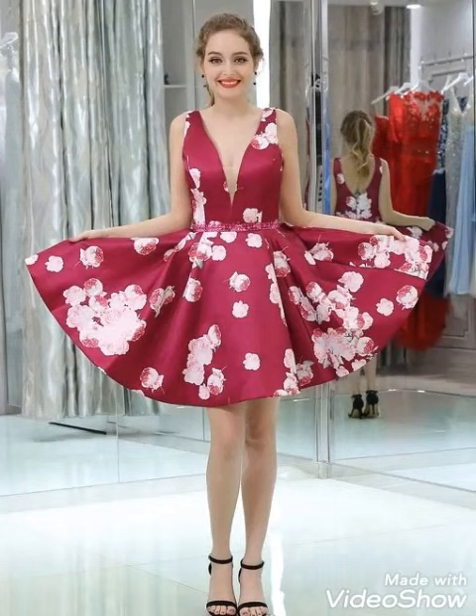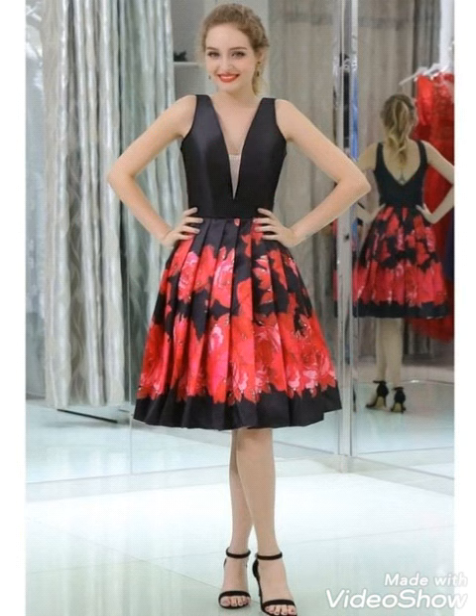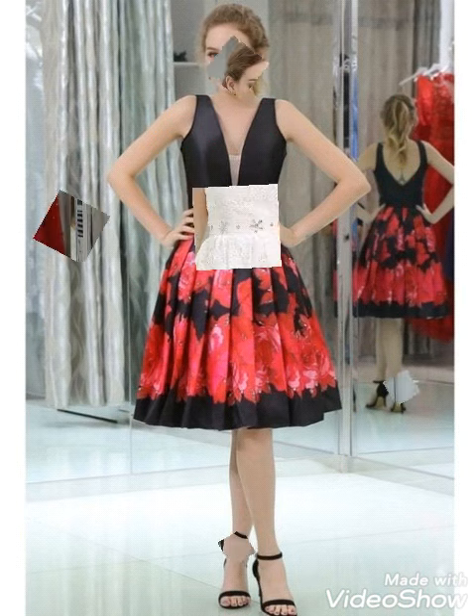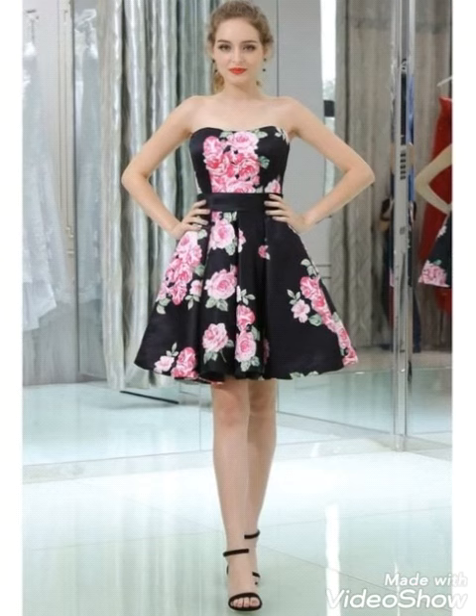Hello dear viewers, welcome back on my channel Trendsetter. Once again I have collected for you an amazing designer collection of scattered outfits — short scattered dresses, beautiful and amazing.